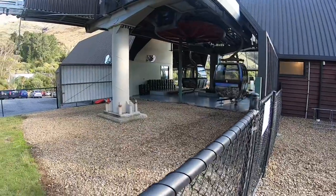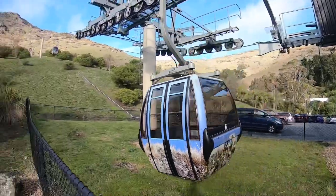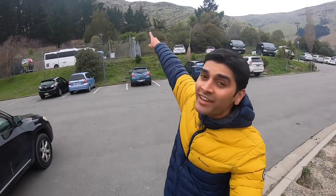Hello friends, welcome to the new vlog. Today I'm going to take you to Christchurch Gondola, also called the cable car. I'm going to take you right over there.